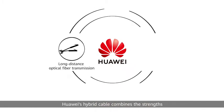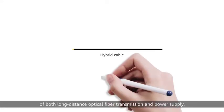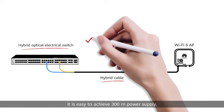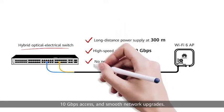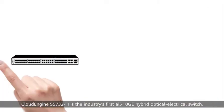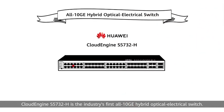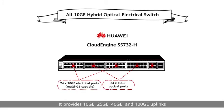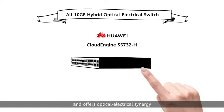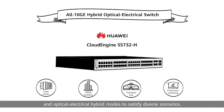Huawei's hybrid cable combines the strengths of both long-distance optical fiber transmission and power supply. Together with Huawei's innovative hybrid optical-electrical switches, it is easy to achieve 300-meter power supply, 10 gigabits per second access, and smooth network upgrades. Cloud Engine S5732H is the industry's first all-10GE hybrid optical-electrical switch, providing 10GE, 25GE, 40GE, and 100GE uplinks, and offering optical-electrical synergy and optical-electrical hybrid modes to satisfy diverse scenarios.